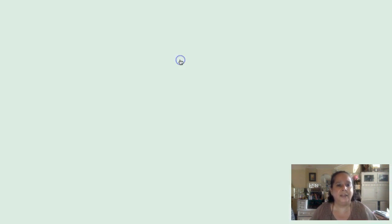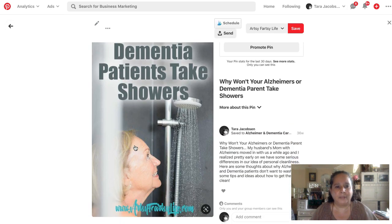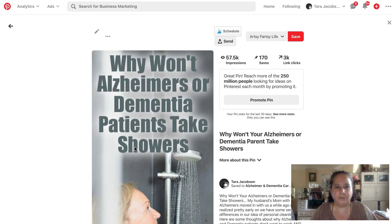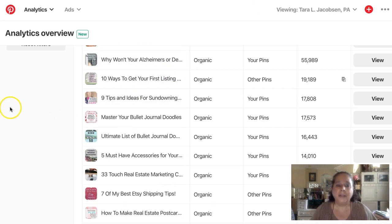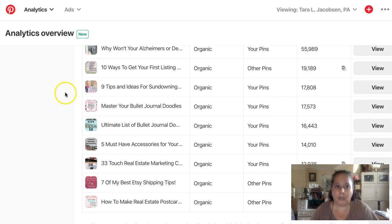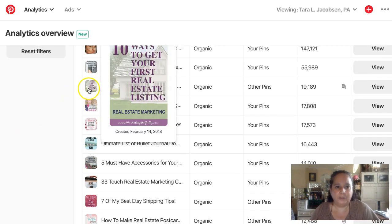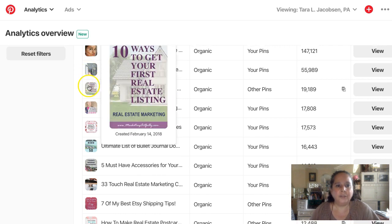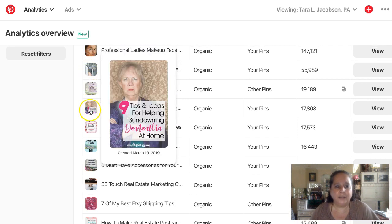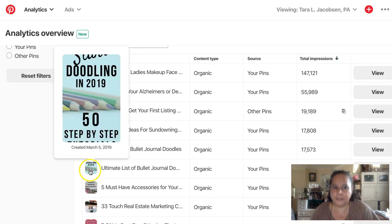Here's one to my baby site — 'Why Won't Your Alzheimer's/Dementia Parent Take Showers?' That one has 60,000 impressions and 3,000 link clicks. Now, are we going to get that kind of result on an Etsy product? Probably not. But I wanted to show you that there are all different kinds of styles of pins.